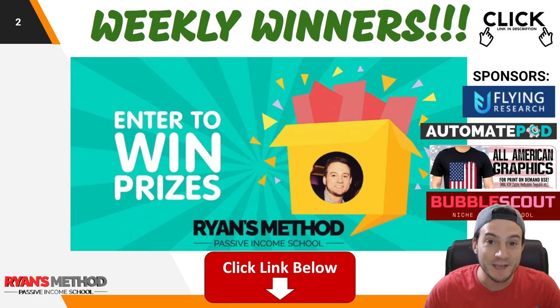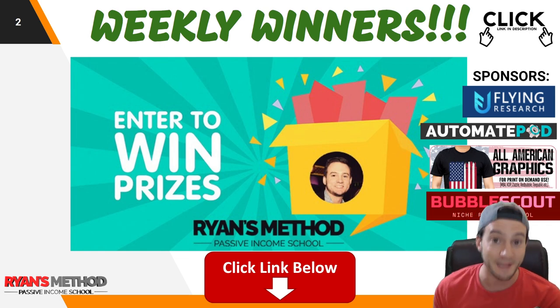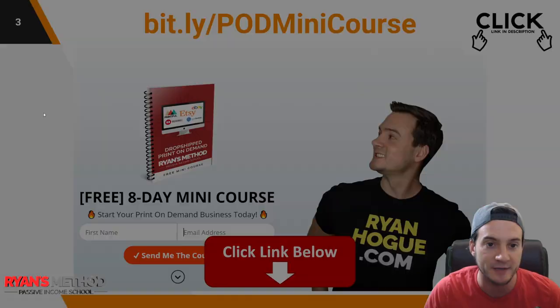Quick reminder to enter my free weekly print-on-demand giveaway. It takes like 10 seconds to enter. Two winners are selected every Sunday. This week sponsored by Flying Research, print-on-demand research tools; Automate POD, print-on-demand design creation automation; All-American Graphics, premium pre-made graphics for your designs; and Bubble Scout, the only Redbubble niche research and validation tool. The two winners get free licenses to all of the aforementioned services. Link in the description.